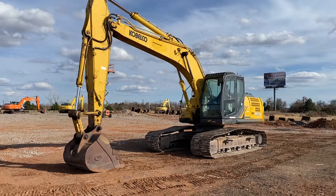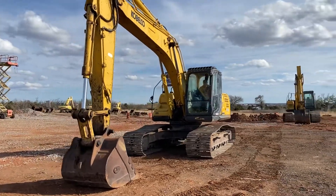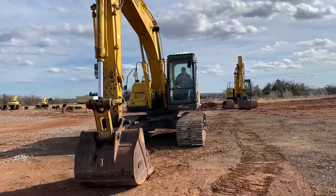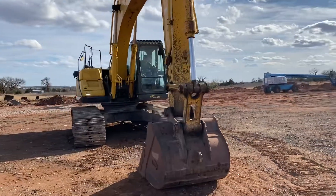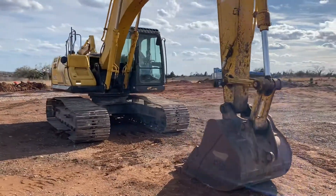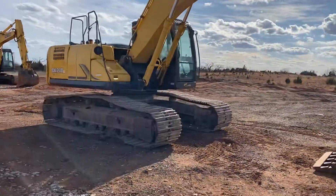i35equipment.com. This is the Kobelco SK210LC-9 hydraulic track excavator, stock number 33. Does have the full cab, cold working air conditioning, radio, two front work lights — one on the other side of the arm, one there on the step.